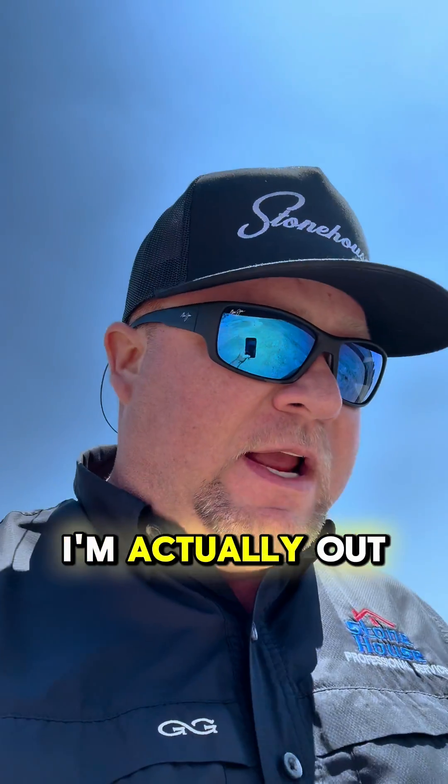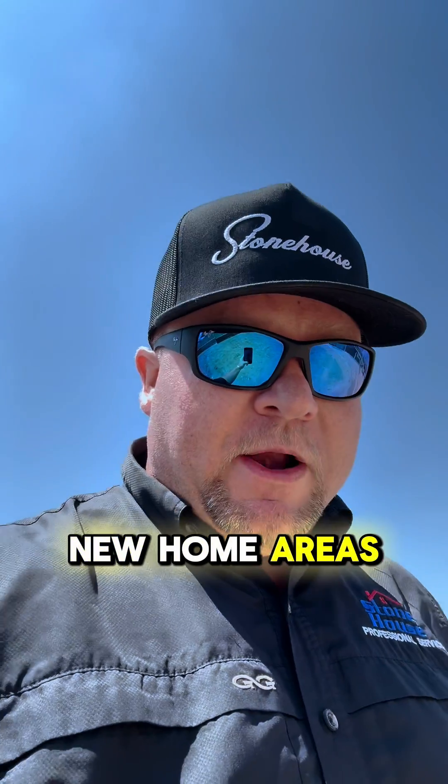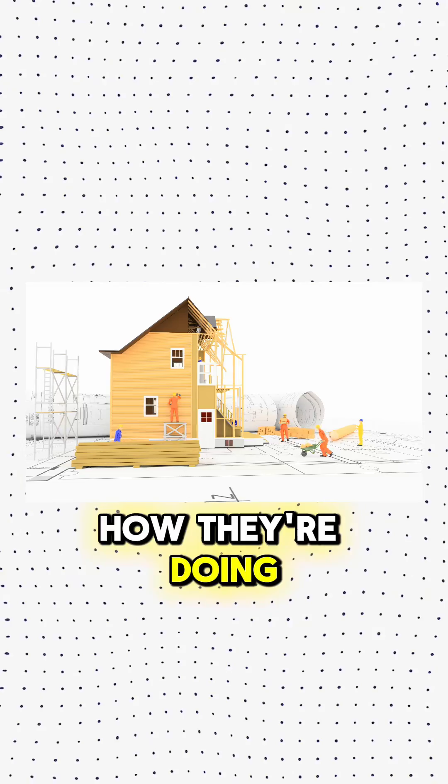Hey everyone, this is Carl with Stonehouse. I'm actually out here by Seguin today. I just came out here to check a house, and while I was in the area, I like to drive by the new home areas just to see what the builders are doing — who's doing what, how they're doing stuff.